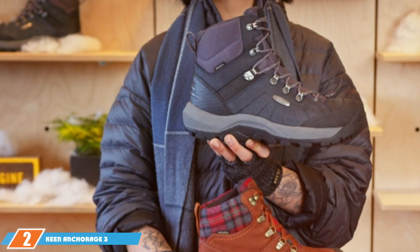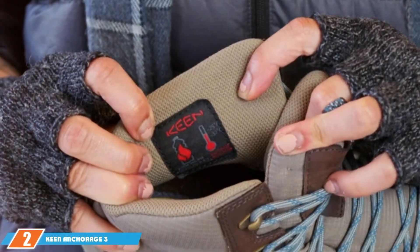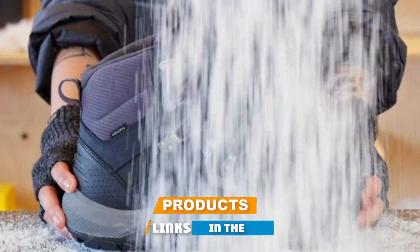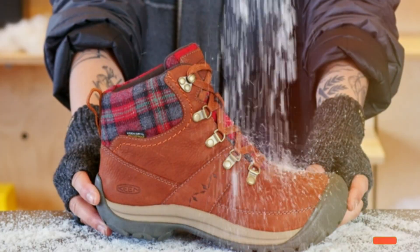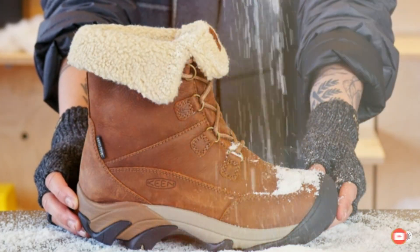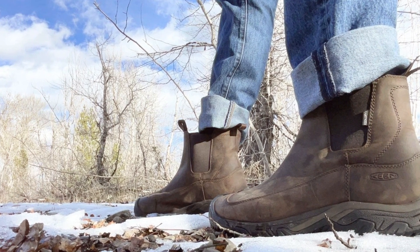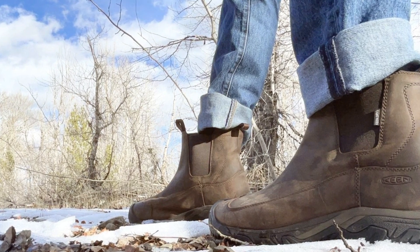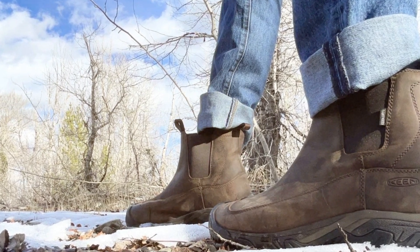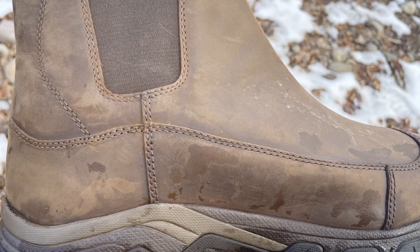At number two, we have the Keen Anchorage III men's snow boots. These boots are a testament to Keen's commitment to quality and outdoor performance. The Anchorage III is designed for the man who won't let winter slow him down. With a waterproof nubuck leather upper, these boots ensure your feet remain dry and comfortable. The dual-climate non-marking rubber outsole is engineered to function flawlessly in cold temperatures, offering superior grip on icy surfaces.